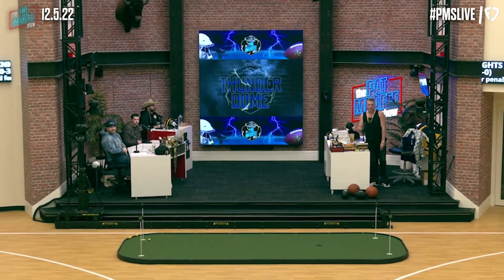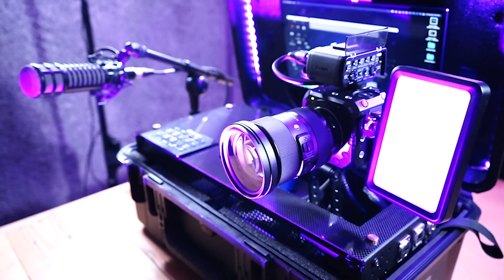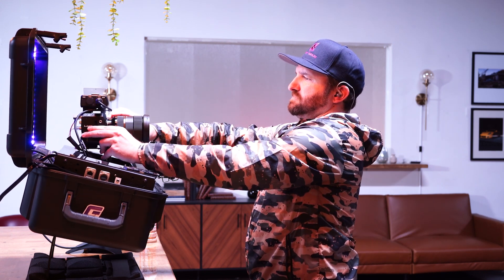One of the huge benefits of the Studio Node Mini is that it's designed for non-tech-savvy individuals. Basically you can open it up, you can turn it on, and if you have a field producer or someone remote that can operate it, they can log on, they can control all the camera controls, make sure you're in focus, make sure you're recording — anything technical can be handled by them.